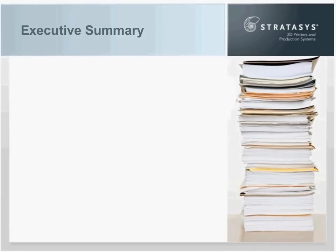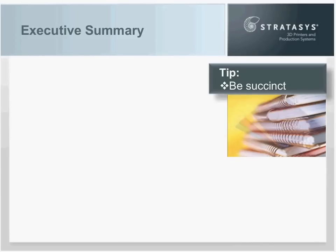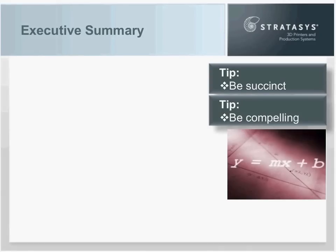Tip number two is to be succinct. Instead of a huge stack of paper, drive that down to a small report — maybe a few sheets that fit into a portfolio. You want to state the business case as concisely as you can. Joe has an engineering mentality and wants all the detail, but that's the wrong thing to do. Tip number three is to be compelling: be succinct and concise, yet tell a compelling story.